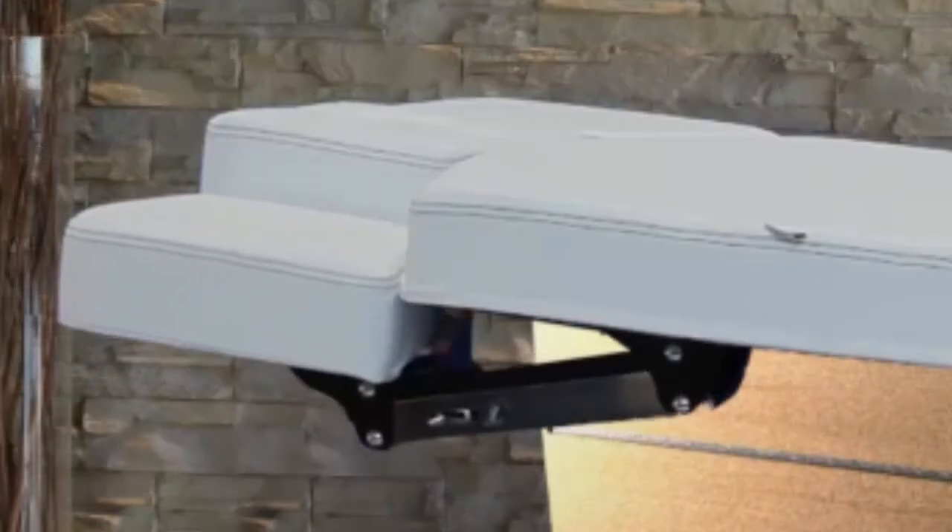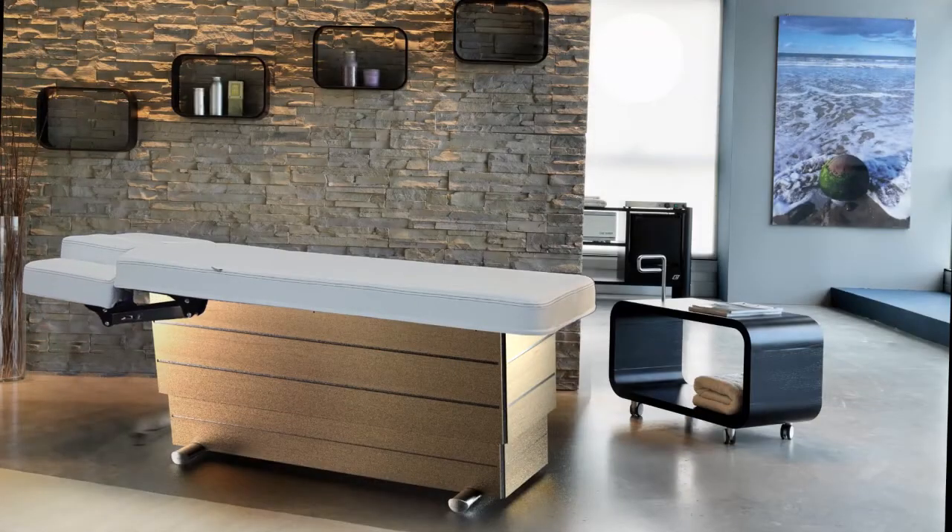Versus — a different spa table. A different concept in terms of spa table functionality. The Versus is a multi-room solution designed for facial and body treatments and massages.